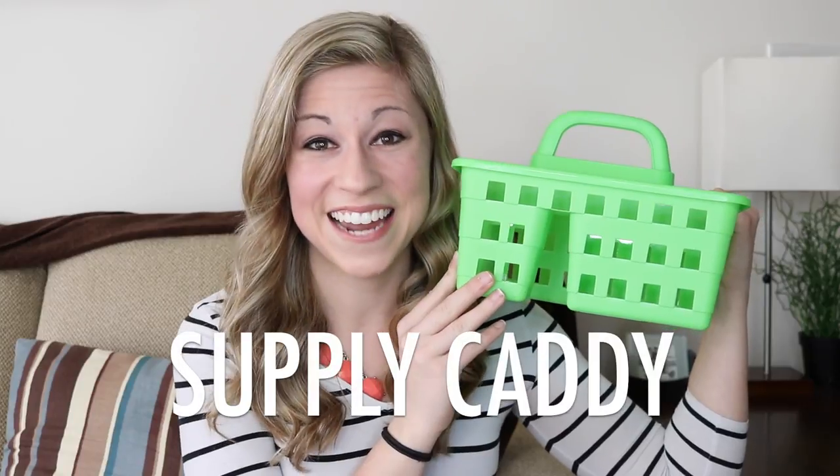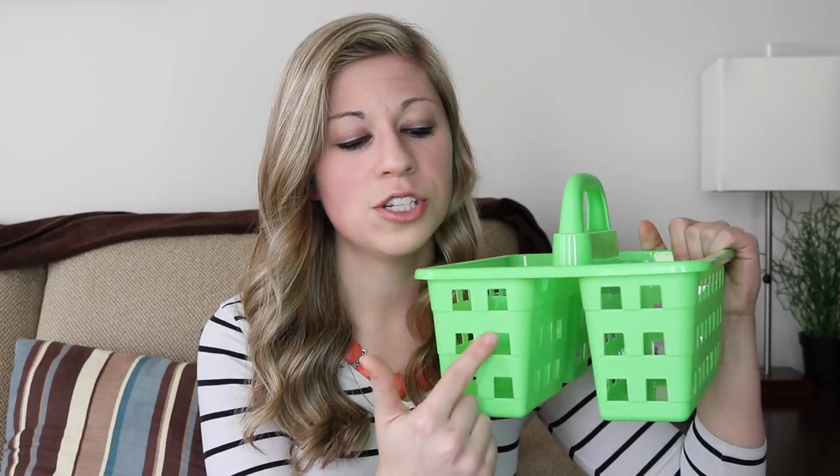Hack number three: supply caddy. I absolutely love supply caddies — I use them for everything. This particular one came from Dollar Tree. I used these my first year of teaching and they're sturdy, they hold up, I didn't have any problems with them breaking. However, I am not a huge fan of the little squares and slits because things can fall out easier. I really like the solid ones, which I get from either the Target dollar spot or places like Lakeshore or Really Good Stuff.